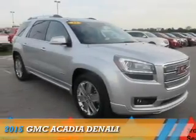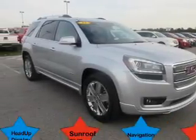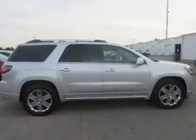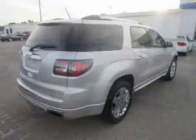Presenting the 2015 GMC Acadia. It's powered by front-wheel drive, a 3.6-liter, 6-cylinder engine, and an automatic transmission.